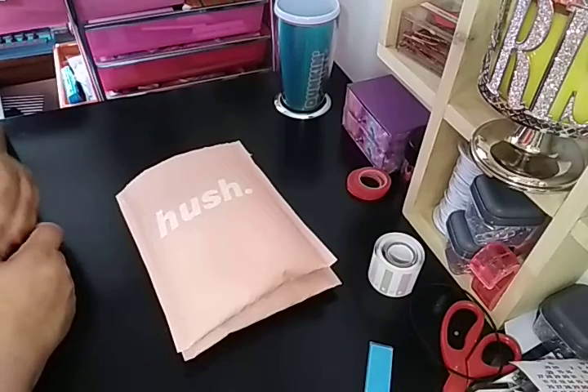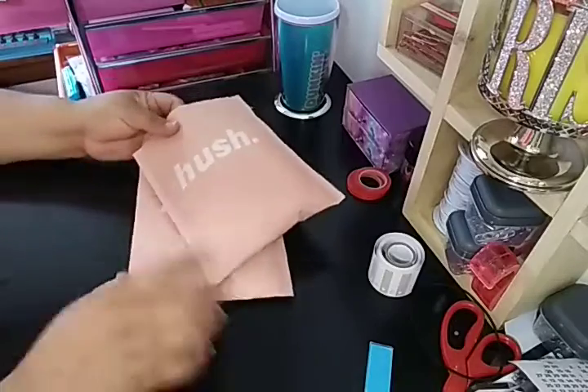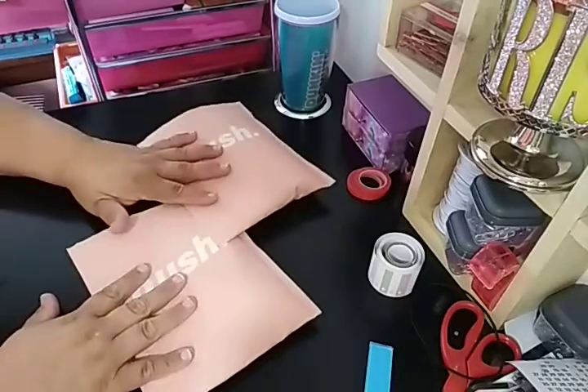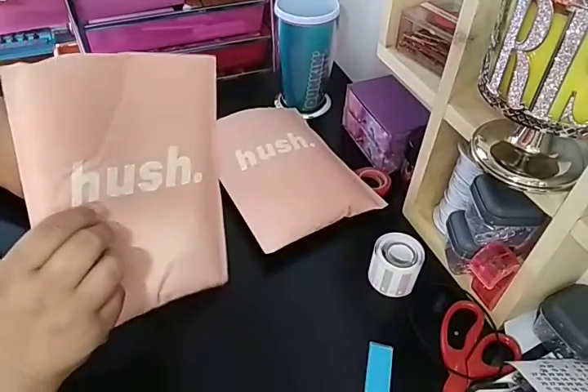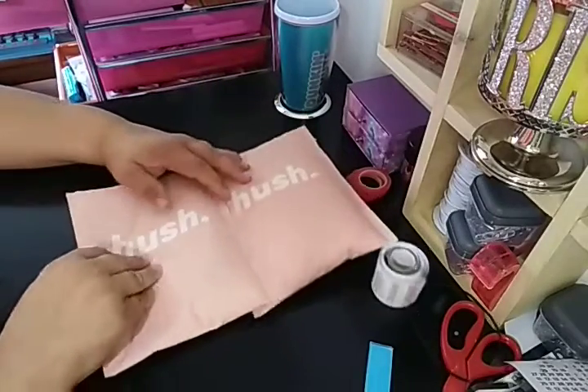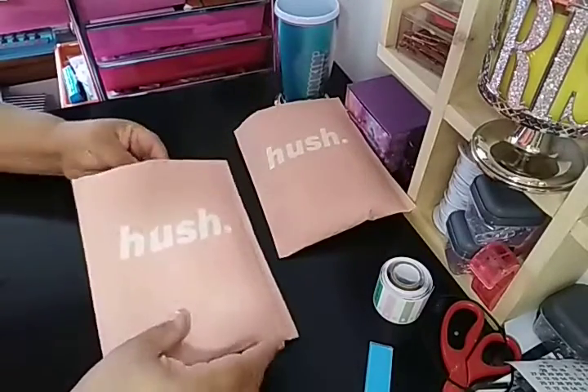Welcome to my channel, Planet Maserati. I'm going to be doing a Hush haul. I ended up with two packages from Hush. I'm not going to show you the front of the package because that's just the mailing information, but this is Hush. So I'm just going to move one out of the way and let's get started.